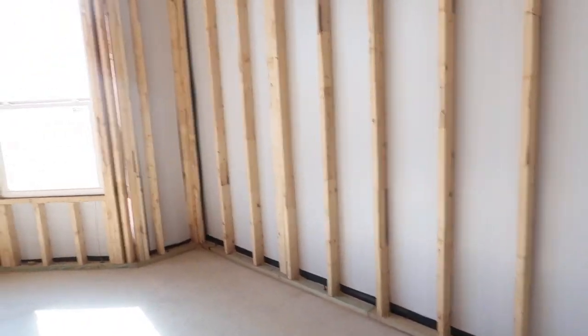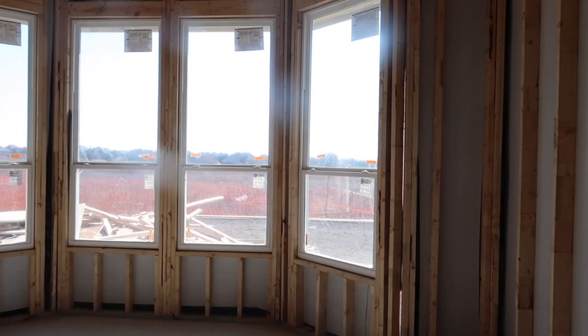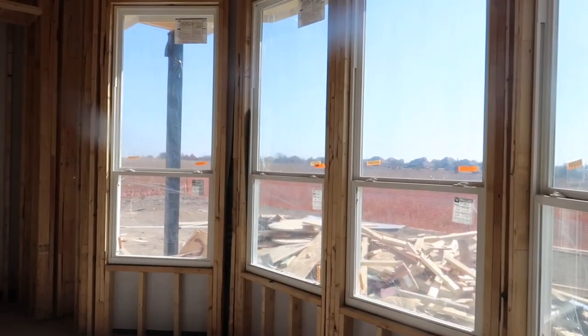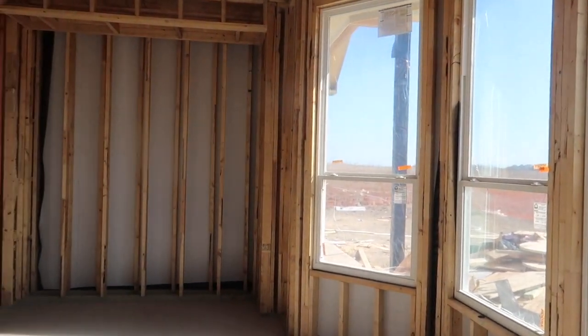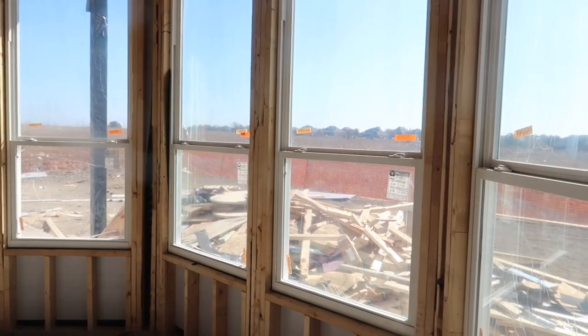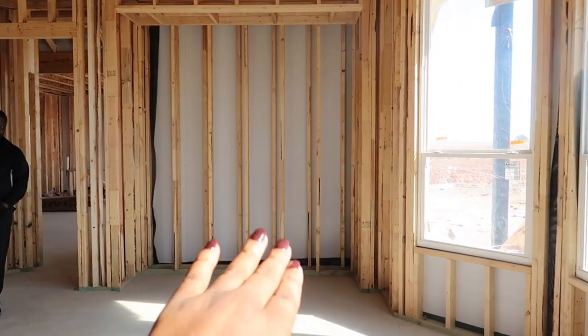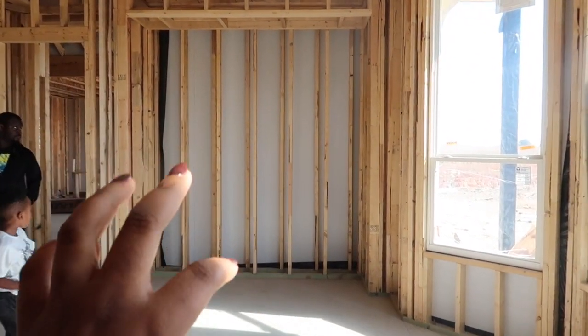We are in our master bedroom. We decided to push out the wall and do a bay window just to give it some more space — I'm so glad we did it because it also gives us two additional windows, so now we have four. It also has a little cove where we'll put our dresser and mount our TV.